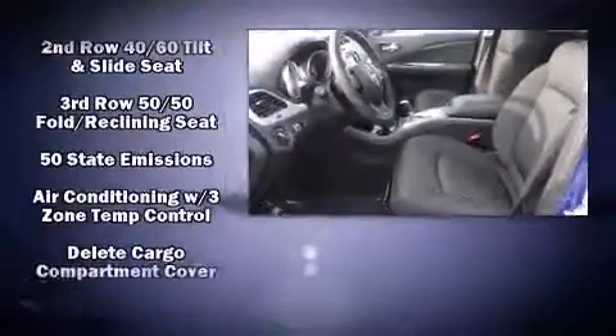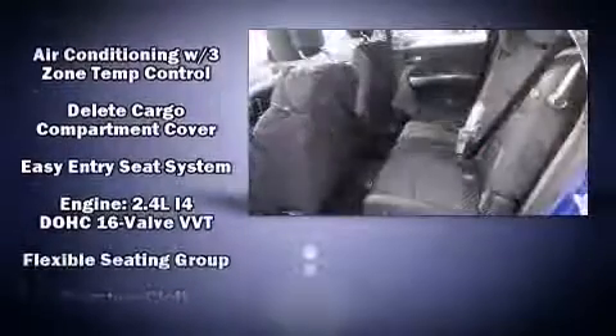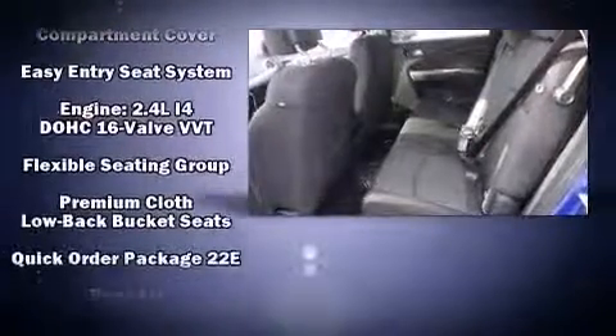Third-row seats expand the maximum passenger capacity to seven. Side curtain airbags deploy in extreme circumstances, shielding you and your passengers from collision forces.